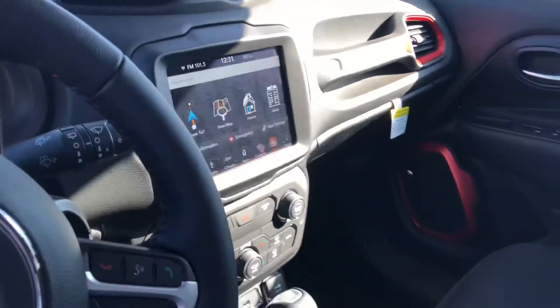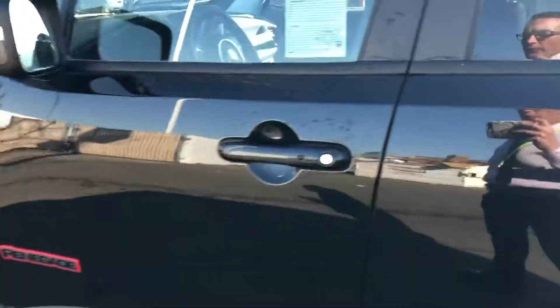Heated seat, heated steering wheel, beautiful red accents, and Beats premium audio. It's a wonderful Trailhawk.